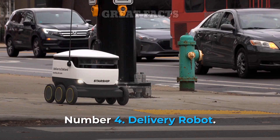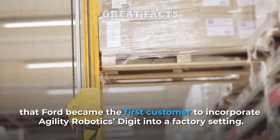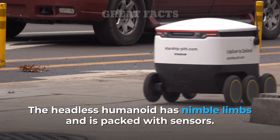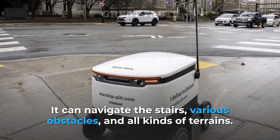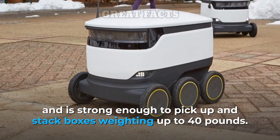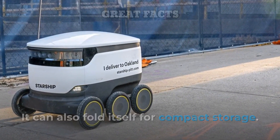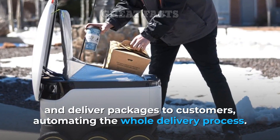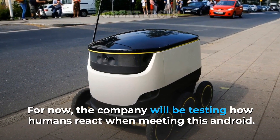Number 4: Delivery Robot. In January, it was announced that Ford became the first customer to incorporate Agility Robotics' Digit into a factory setting. The headless humanoid has nimble limbs and is packed with senses. It can navigate stairs, various obstacles, and all kinds of terrains. It can balance on one foot, but usually walks upright and is strong enough to pick up and stack boxes weighing up to 40 pounds. It can also fold itself for compact storage. Ford envisions that Digit will ride in a driverless car and deliver packages to customers, automating the whole delivery process. For now, the company will be testing how humans react when meeting this android.